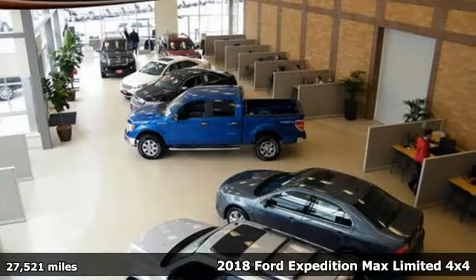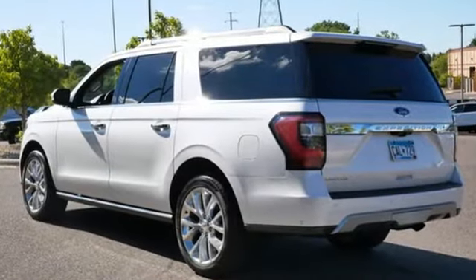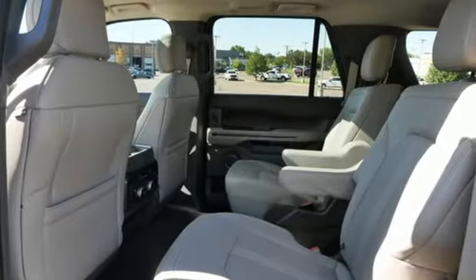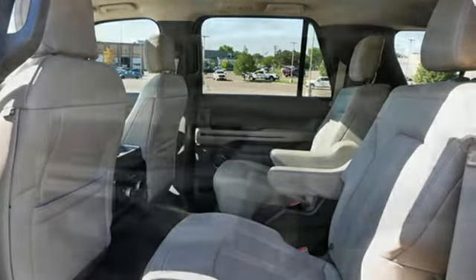It comes with great features you love: automatic transmission, heated and ventilated leather bucket seats, integrated navigation system with voice activation, and auto-dimming rearview mirror.